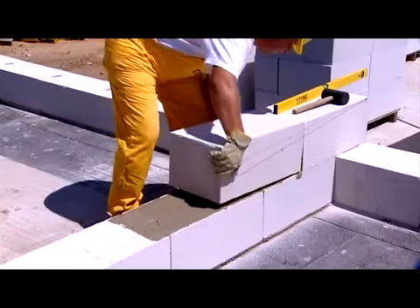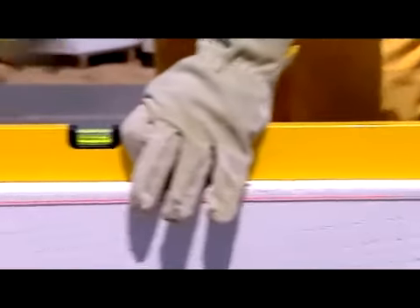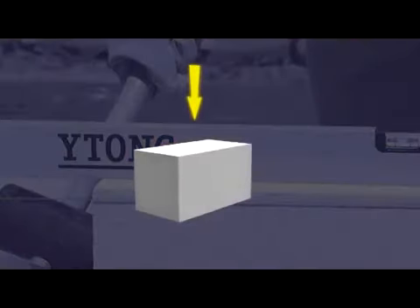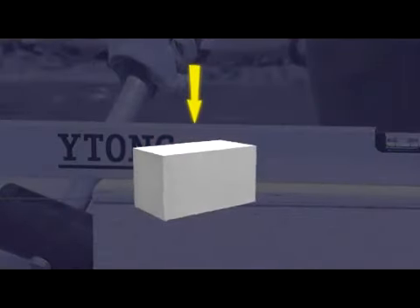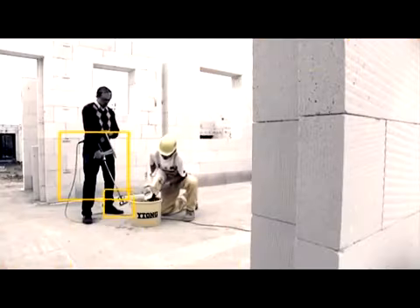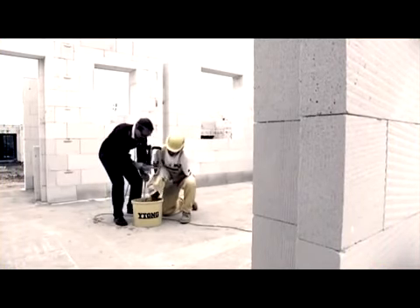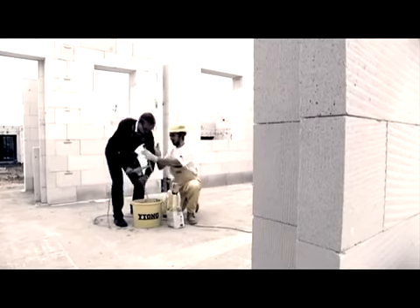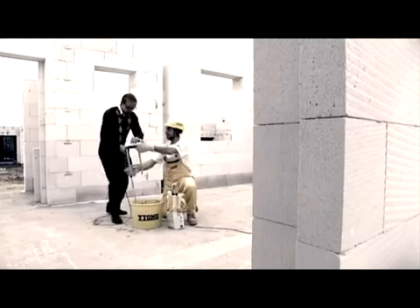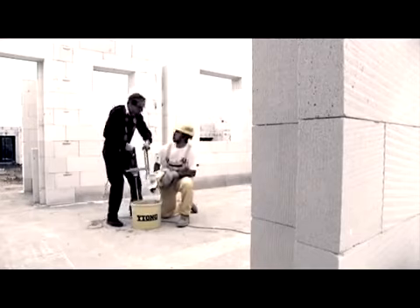For inner load-bearing walling, use 250 or 300mm blocks for higher strength. Etong aerated concrete strength is the same in all directions, so you can turn the blocks as you please, keeping their load-bearing capacity the same. It took me a while to learn the ropes, but the master bricklayer was patient with me, explaining everything. Etong thin-layer mortar is used for bricklaying — I understood why the mortar is called glue. It has similar properties.